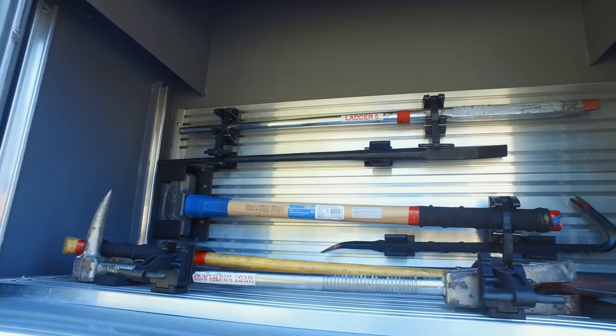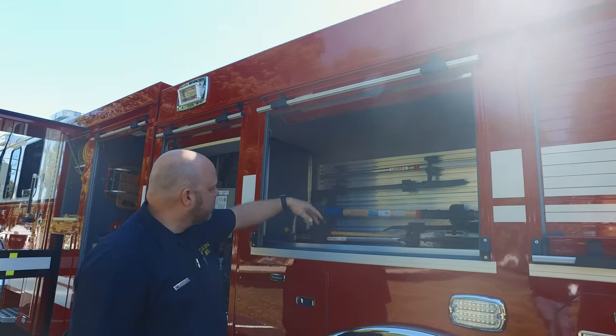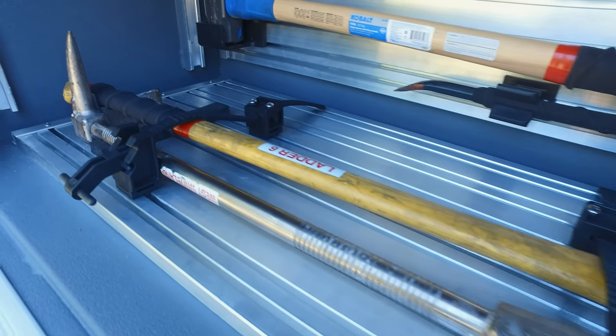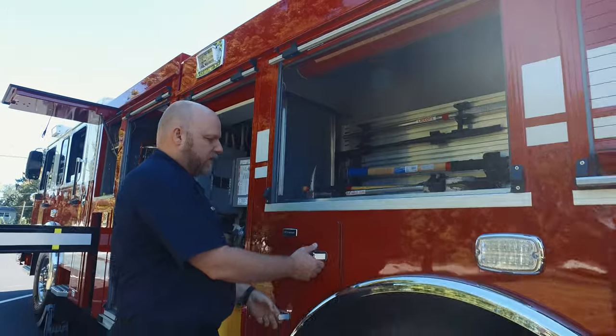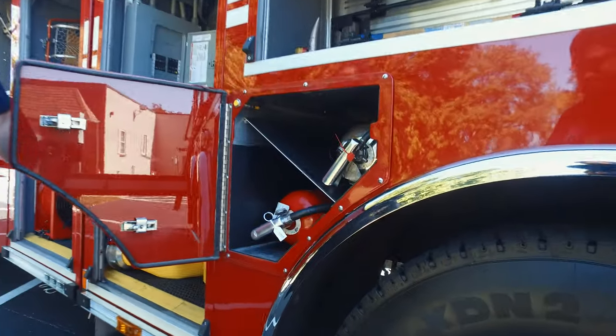Working our way back further, we have all the hand tools — look how easy this thing is mounted. You can adjust it if you get a different set of tools. You've got your irons, your axe, your sledge, everything you need. Right below that, a little door panel has your fire extinguishers — looks like they've got an ABC and a water extinguisher.